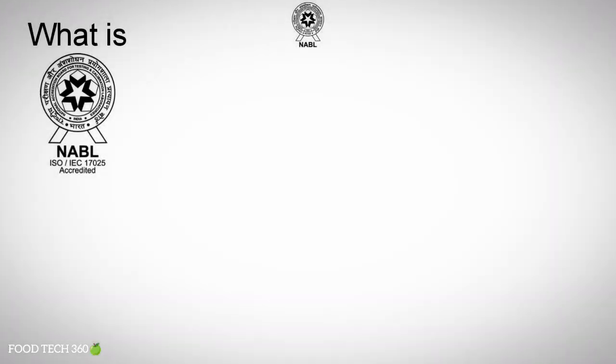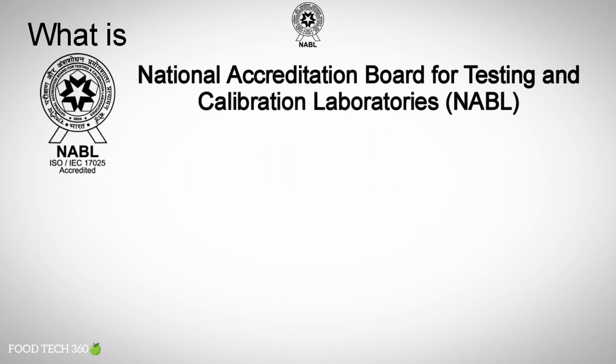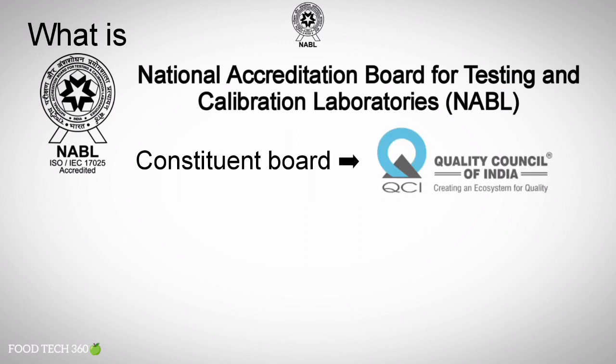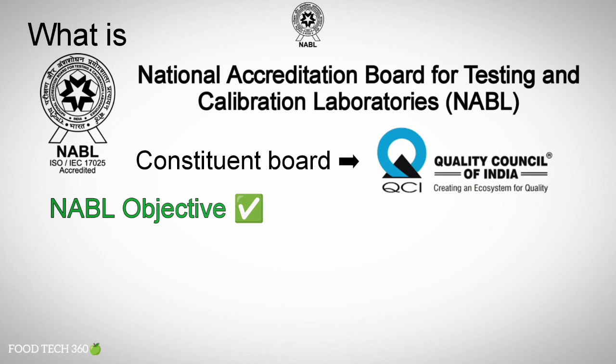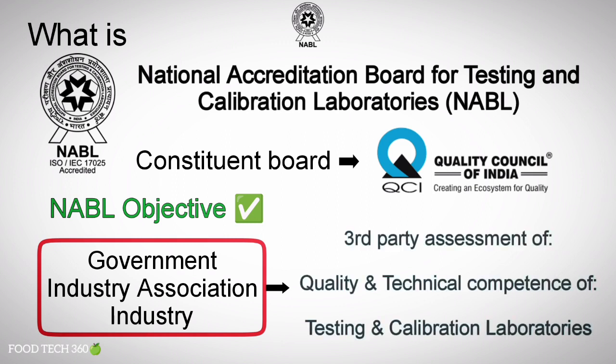So what is NABL? NABL stands for National Accreditation Board for Testing and Calibration Laboratories. NABL is a Constituent Board of the Quality Council of India. It has been established with the objective to provide government, industry associations and industry in general with a scheme of third-party assessment of the quality and technical competence of testing and calibration laboratories.